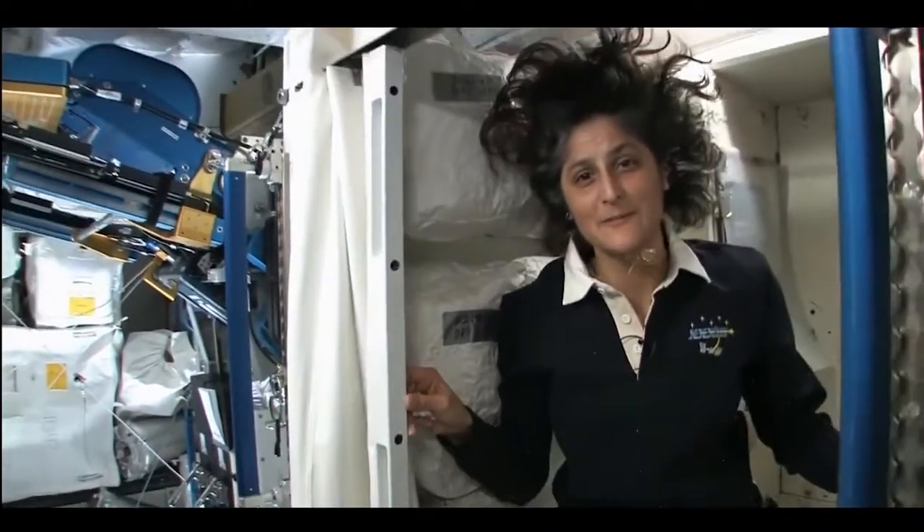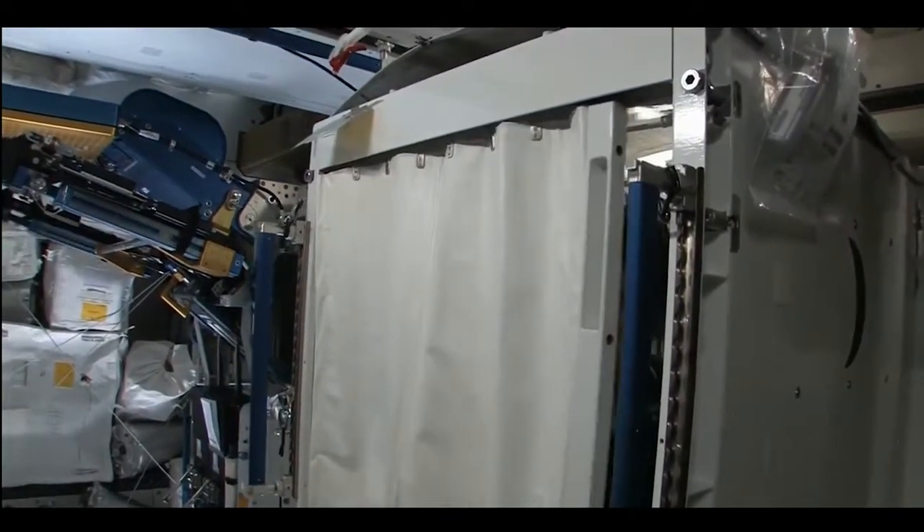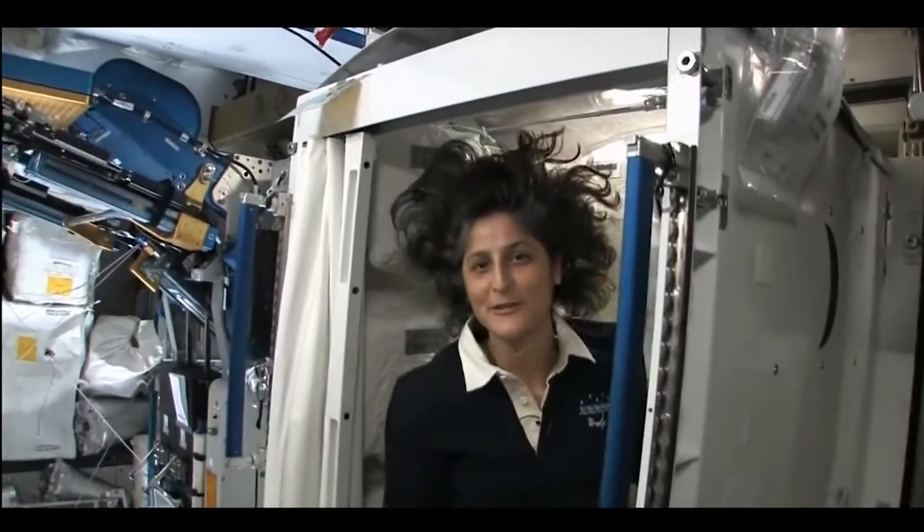And of course you do have your privacy — there's a little door so other people know that you're in there.